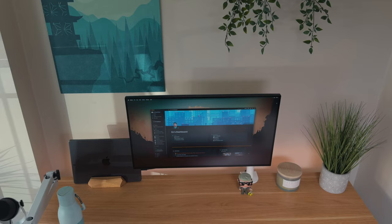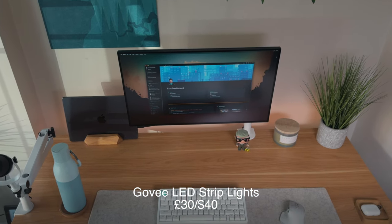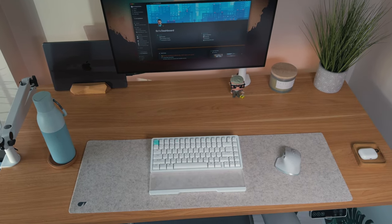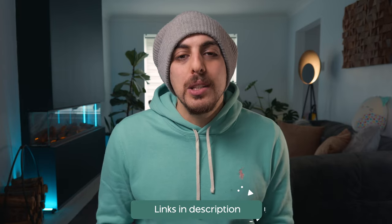Just behind the desk are Gobi light strips that I've taped to the back. It gives it more of a warm, 3D looking feel and just brings the desk to life. I'd highly recommend them if you want to create more of a mood around your desk setup. I also automate them to come on every morning and turn off every evening.